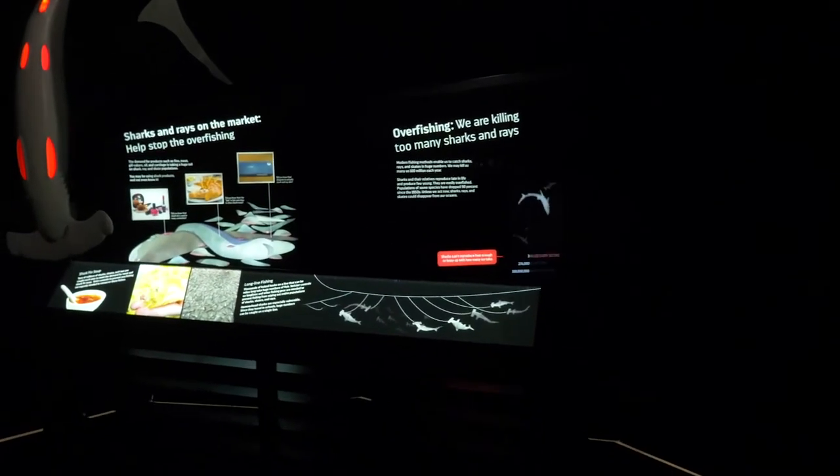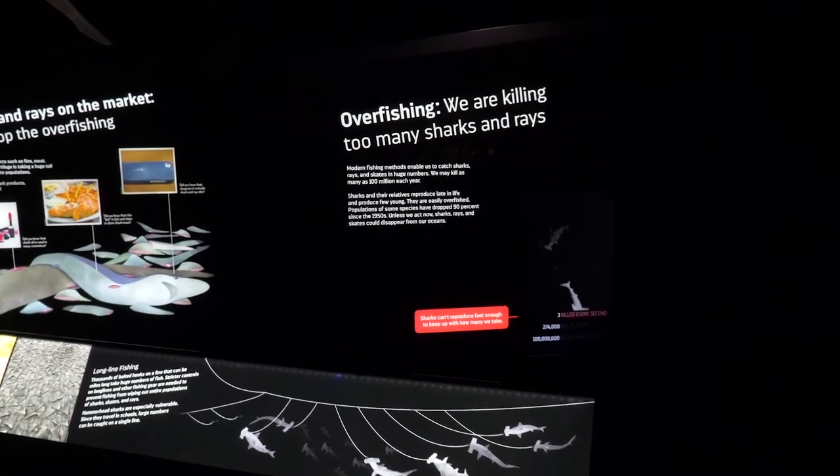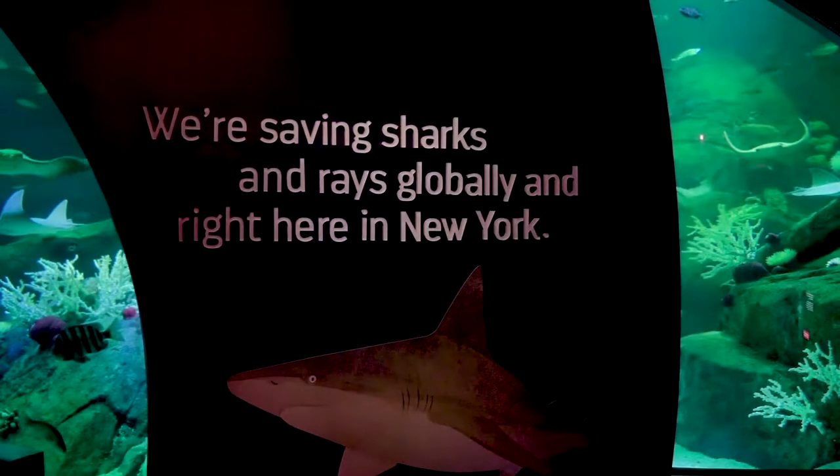In this small, dark, oppressive space, you are surrounded by net as if caught up like bycatch. A graphic video shows the act of finning for those willing to watch it. But there is hope — WCS's New York Aquarium is working to save sharks in the New York waters.